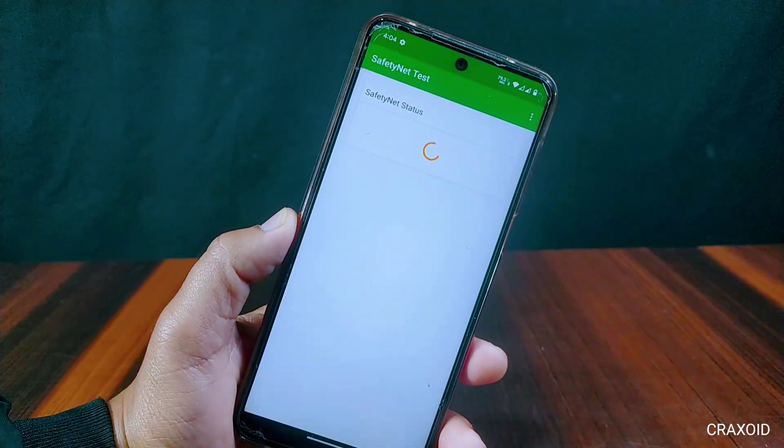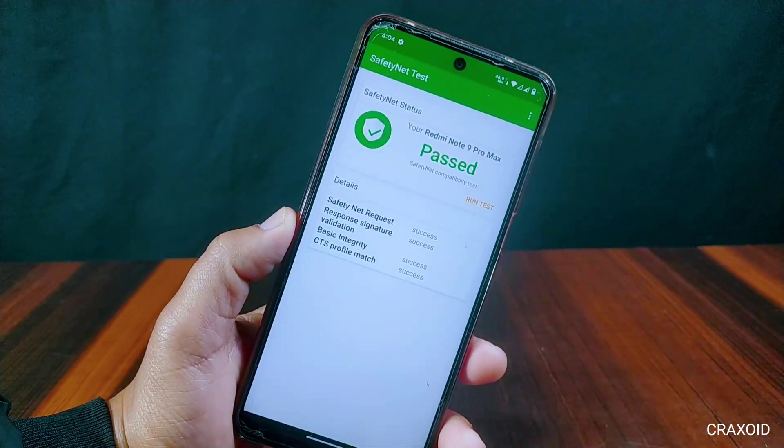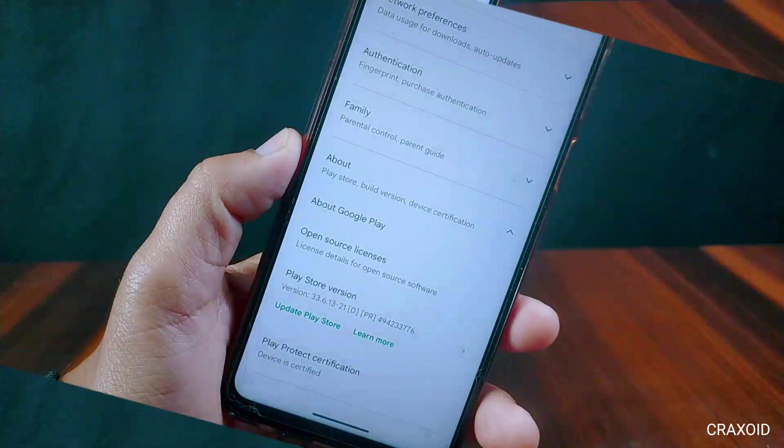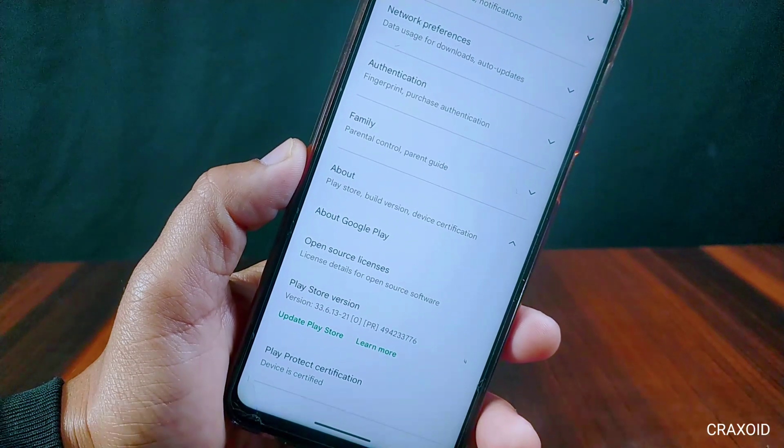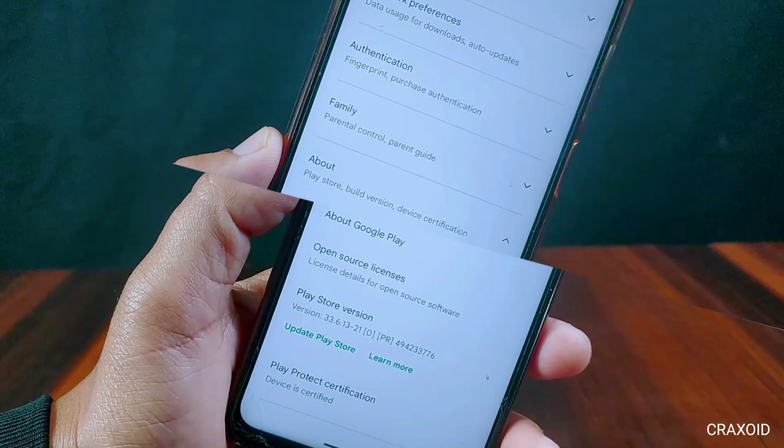I'll run the SafetyNet test in this Pixel Experience Plus ROM. SafetyNet is passed. In the Play Store under Play Protect certification, the device is certified as well, so we will not face any error while using banking applications on this ROM.